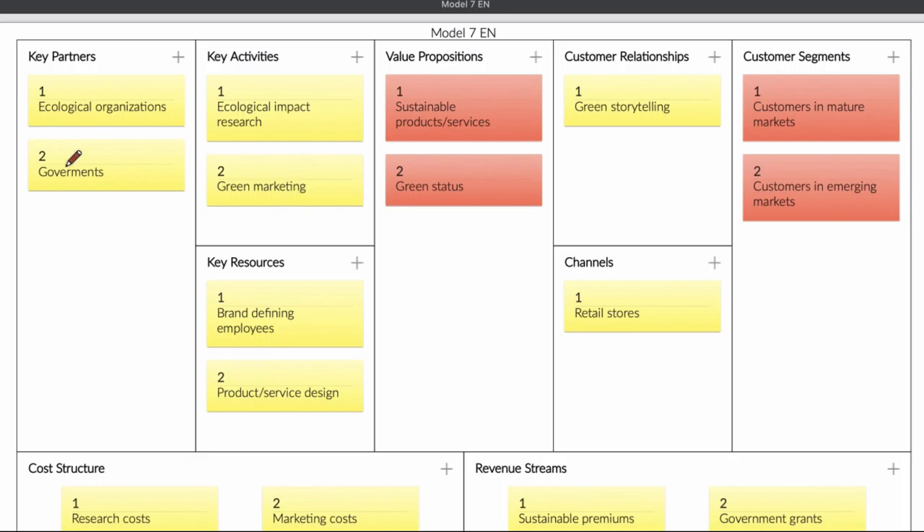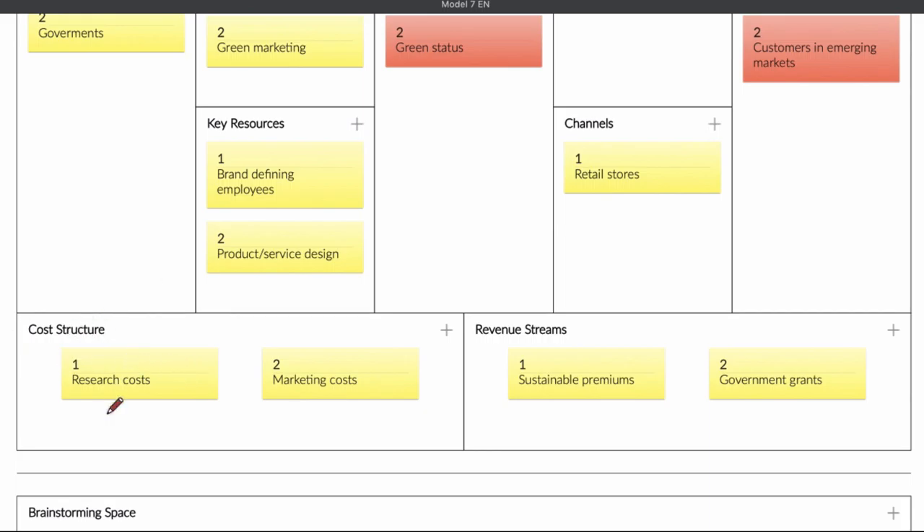If you look at this business, you see that the key partners are ecological organizations. Sometimes those organizations work together. Another important part is the government — you need to work together with the government to get certain kinds of information. For the cost structure, you have research costs and marketing costs. Your revenue comes from the products or services you sell to clients, but also from the grants you receive from the government.